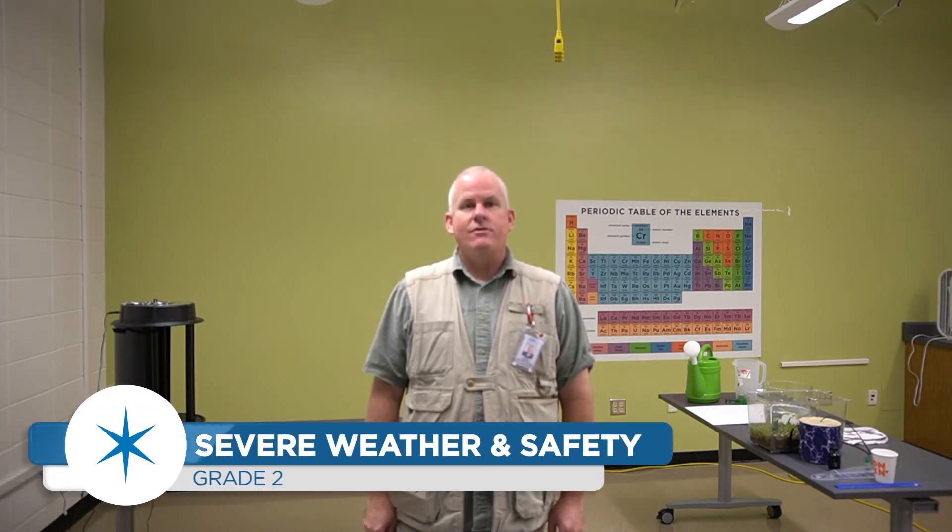Hello boys and girls and welcome to our e-learning lab. My name is Mr. Rollins and I'm here at Roper Mountain Science Center, and today we're going to learn a little bit about severe weather and safety.